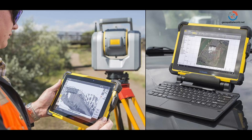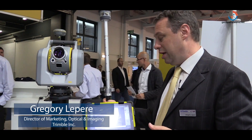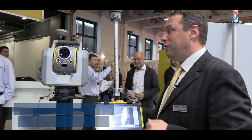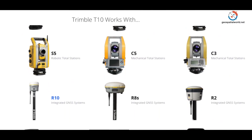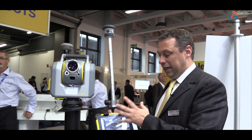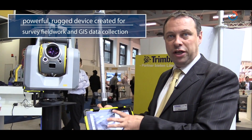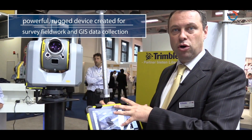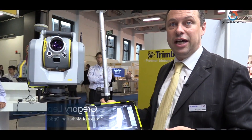That processing capacity helps you do much more in the field — you can actually run office software on this tablet. That's it for the new features and additions to the Trimble SX-10 environment. The tablet brings integration of powerful processing capacity with a great screen, and GNSS is on board, so it's really a completely new product.